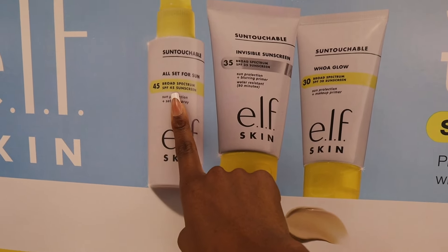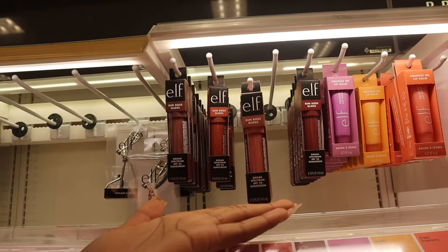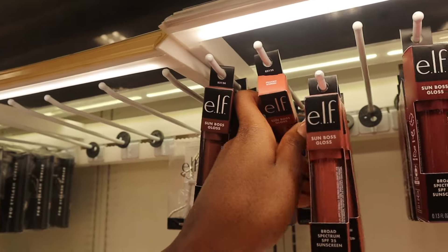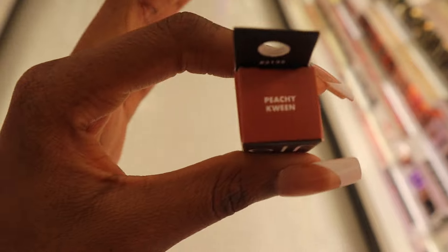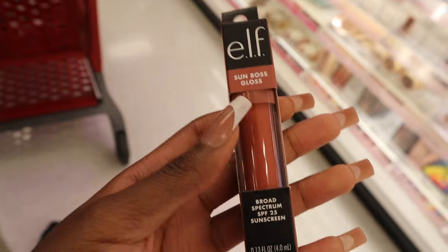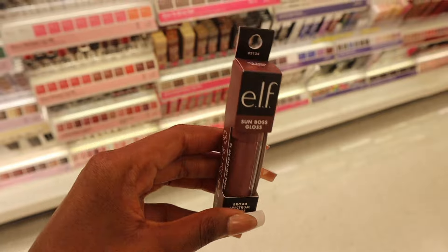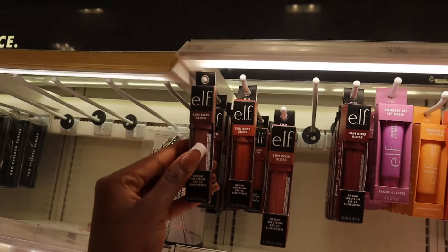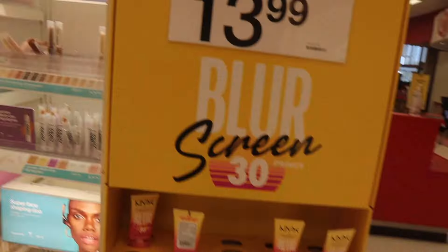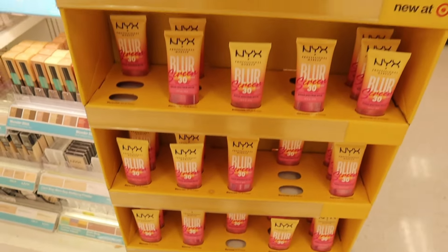This one is a setting spray with SPF 45. These are each $14. Finally I get to see the shades of the Sun Boss Gloss. This one is very pretty — 'My Jam.' They also have 'Pink Me Girl.' There's 'Peachy Queen' — you should definitely get that. And the last one is 'It's Your Mauve.' So they have four different shades. Get that Sun Boss Gloss so you can have SPF in your lip gloss. Nyx also has a Blur Screen SPF 30 primer for $13.99, and that one has different shades as well.